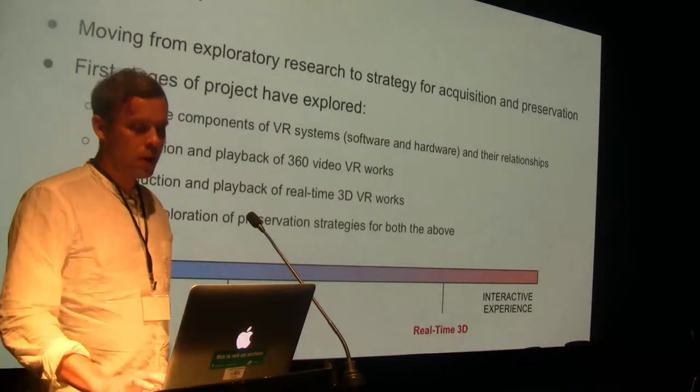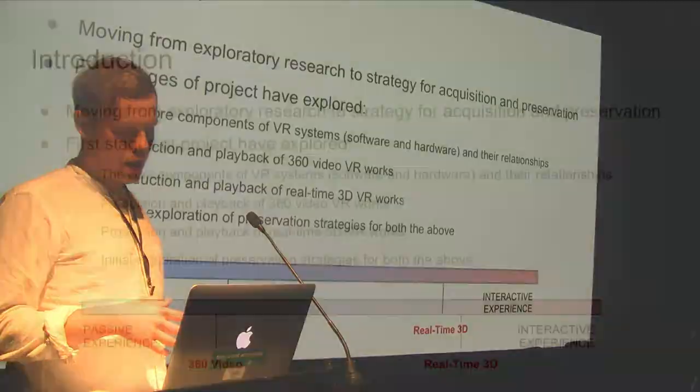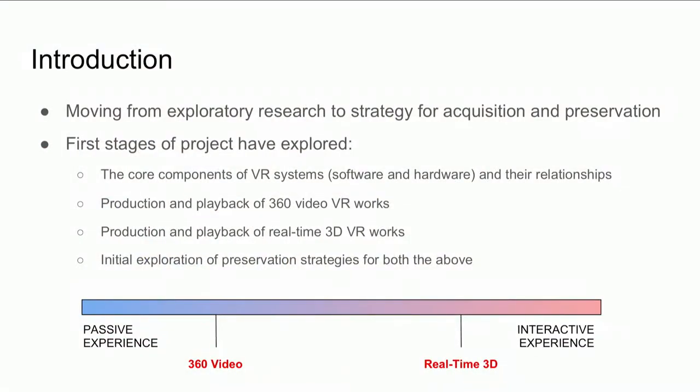The aim of this ongoing project is to move from exploratory research towards a strategy for acquisition and preservation of VR. This presentation aims to summarize our progress so far, which has been an examination of the core components of VR systems, the production and playback of 360 video VR works, and the production and playback of real-time 3D VR works.